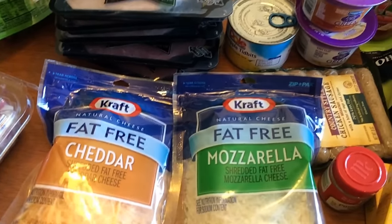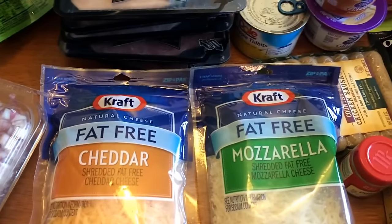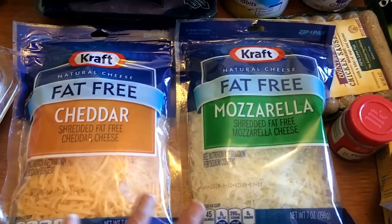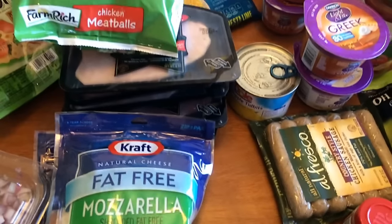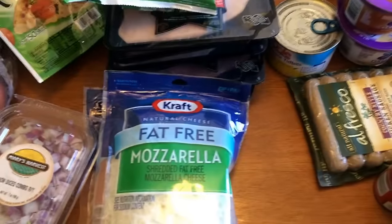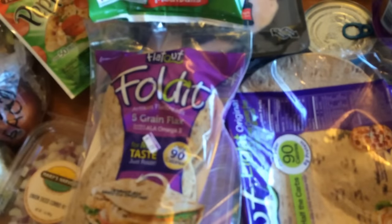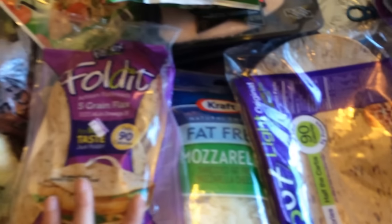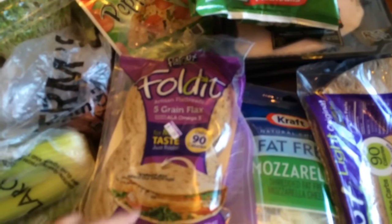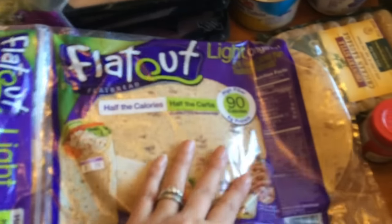The store I was in always has the fat-free cheeses so I like to stock up since the dates are good on them for a while. I got cheddar and mozzarella, and I'm actually having flatbread pizzas this week. I also got some of the fold-its. I'm going to make some kind of sandwich out of these — they're hard to find in my stores, so when I see them I like to grab them and throw them in the freezer. And then I'll be using these for pizza.